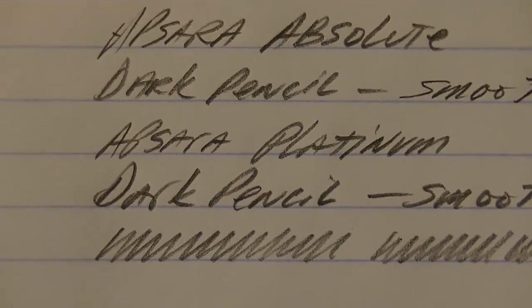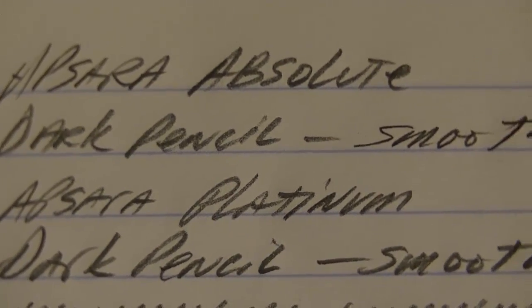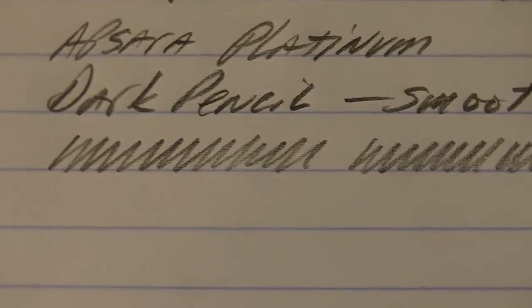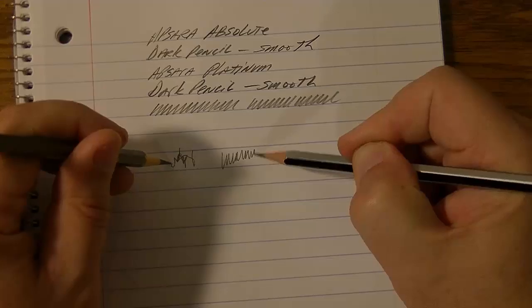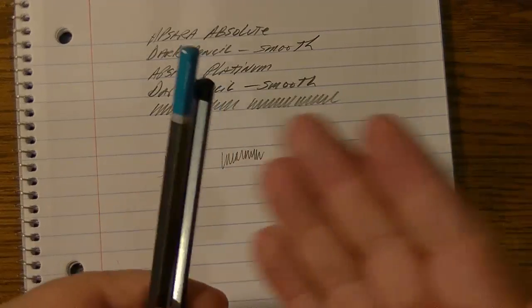Let me zoom in for you. The Apsera Absolute lines are the first two on top and the Apsera Platinum are the bottom two. In the scribble section, the Absolute is on the left and the Platinum on the right — they seem to be the same. They feel the same; it's hard to discern any difference.